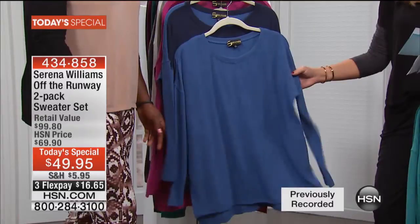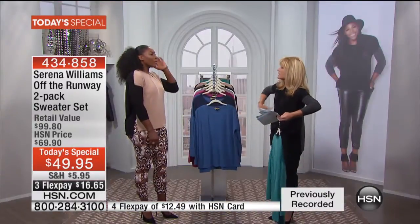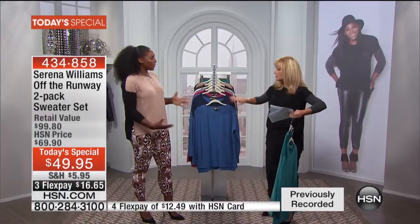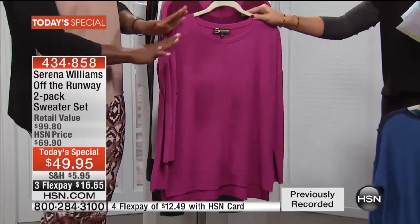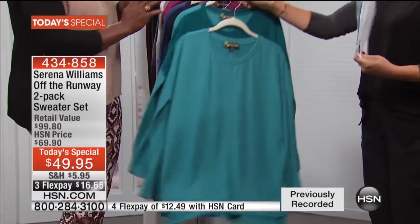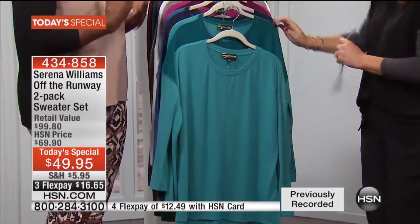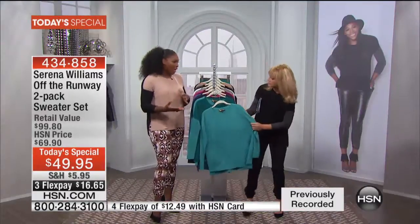It's very subtle — the subtle dolman sleeves, and it comes in a two-pack. I know you want to see the colors — we'll go through them all again. I love how you picked the jewel tones. It's all about jewel tones for this season as we're entering holiday.